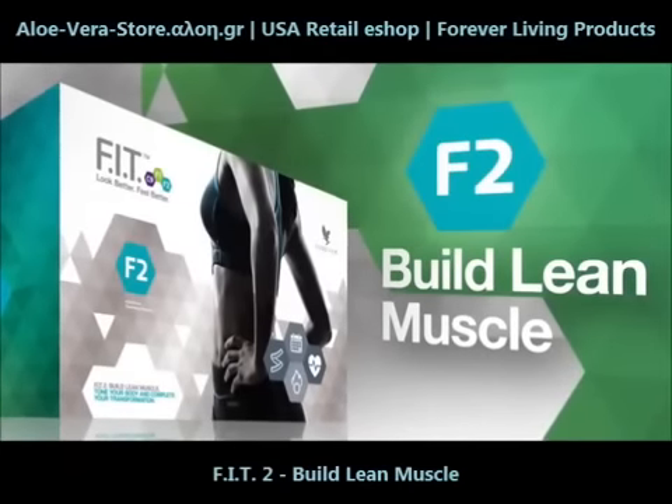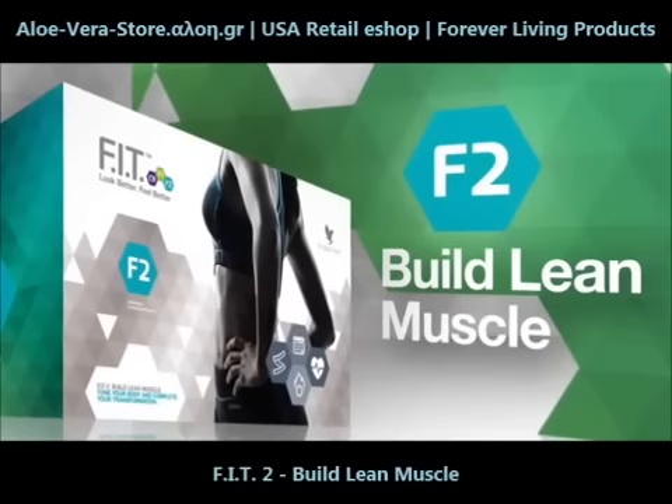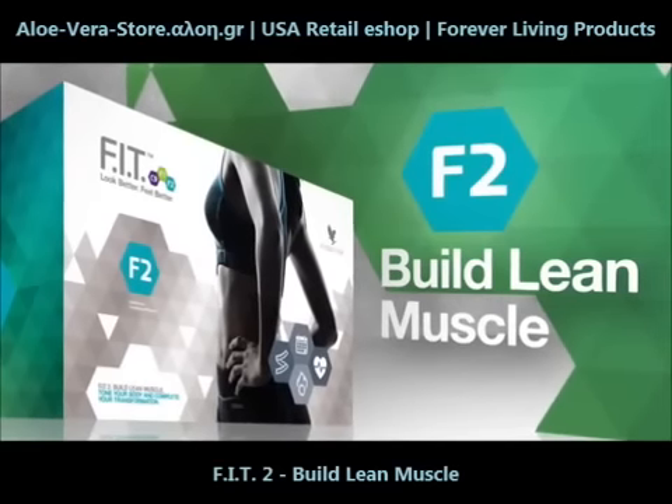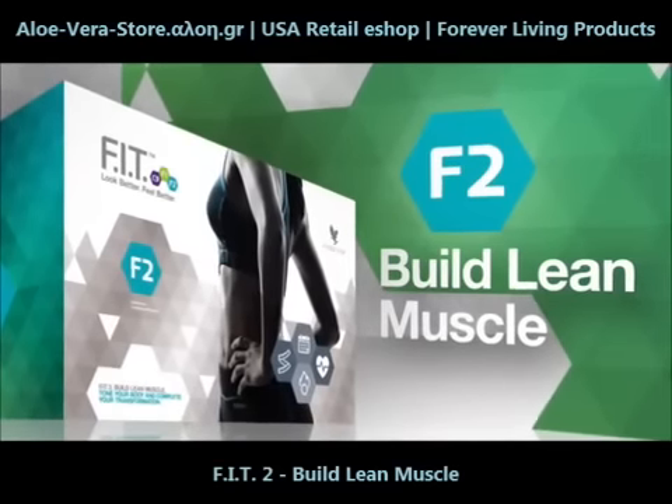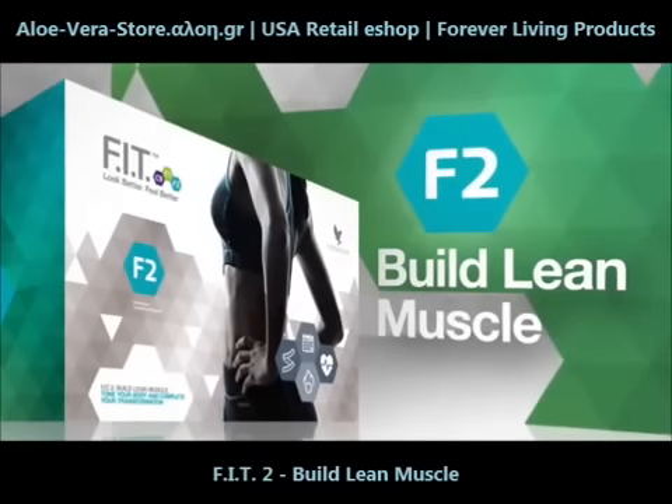Fit2 will help you build lean muscle, tone your body, and complete your transformation. Forever Fit also includes comprehensive fitness and nutrition plans, providing you with a complete solution to look and feel better.